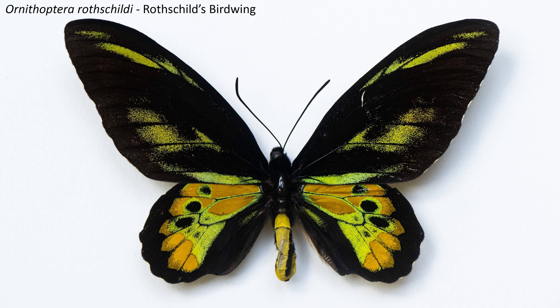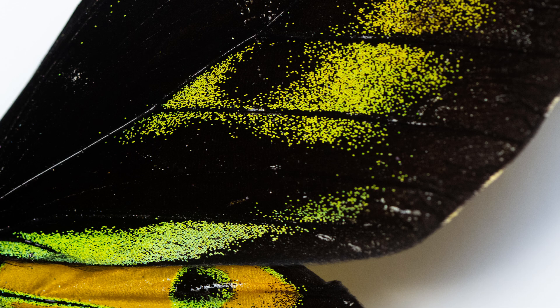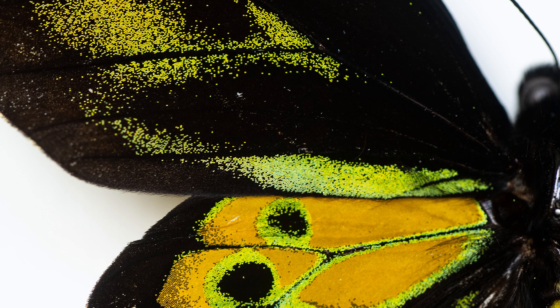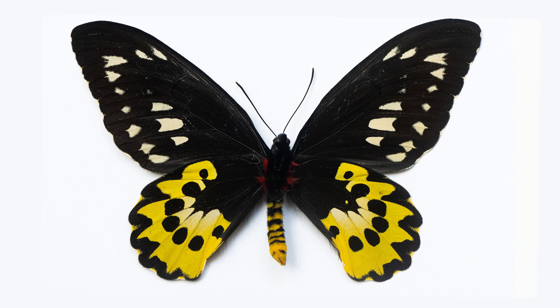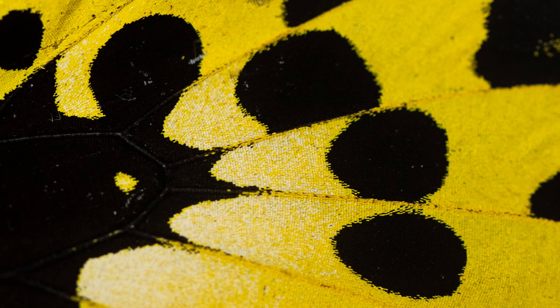Endemic to the Arfak mountains in western New Guinea, Rothschild's birdwing is only found between 2000 and 2700 meters of altitude and was discovered and described by Pratt and Kenrick in 1911. It is named after Walter Rothschild, who funded the expeditions of Pratt and his two sons to both British and Dutch New Guinea at the start of the 20th century.